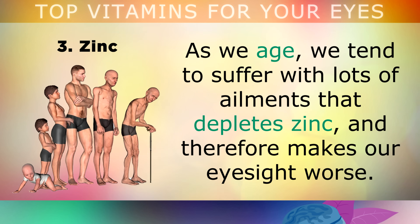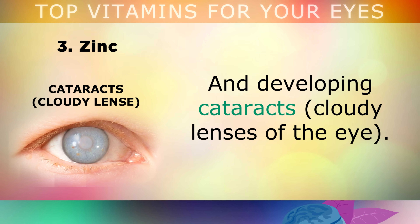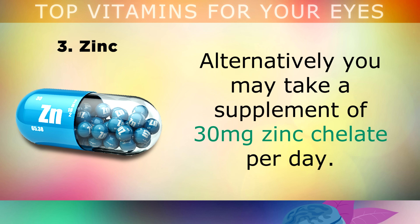A deficiency in zinc also raises the risk of macular degeneration and developing cataracts, which is where the lenses of your eye become cloudy. To lower these risks, you can load up on zinc by eating oysters, crab meat, mussels, shrimp and pumpkin seeds. Alternatively, you can take a supplement containing 30mg of zinc chelate on a daily basis.